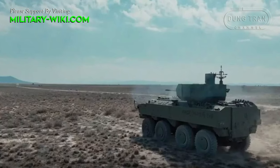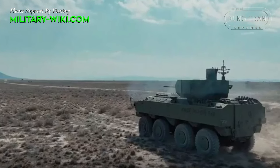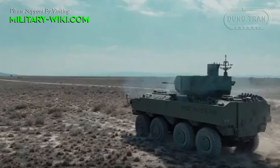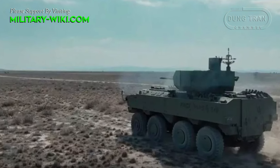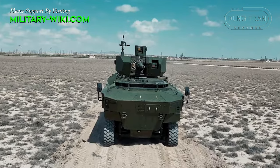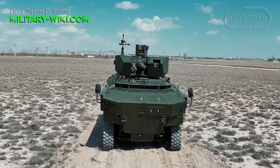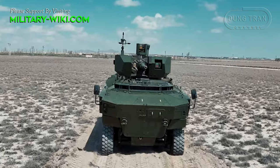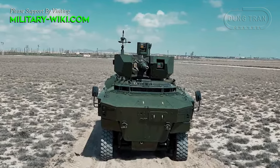The Turbo 35UKK turret, developed for integration into both wheeled and tracked armored vehicles, features a mid-caliber automatic cannon and an advanced target detection and fire control system. Operated remotely by both gunner and commander via control consoles within the vehicle, this turret system offers seamless command and control capabilities, even in challenging combat environments.